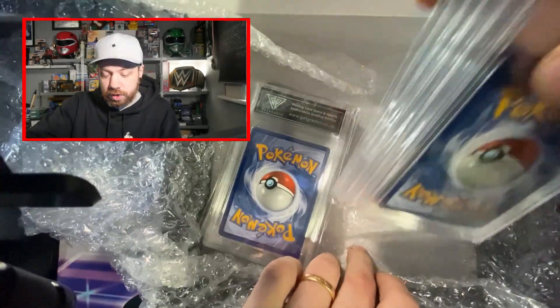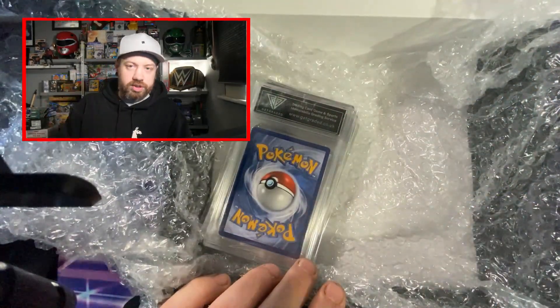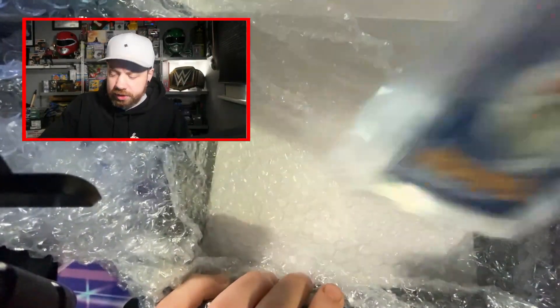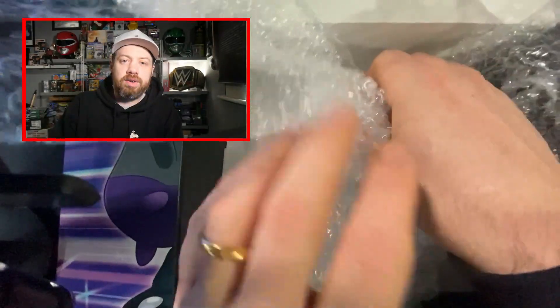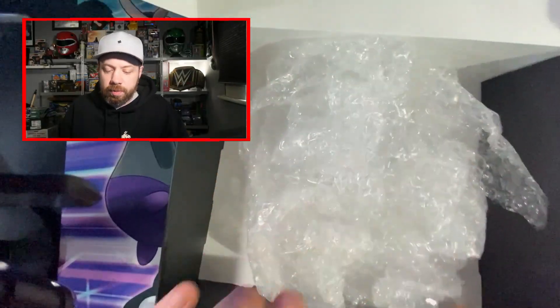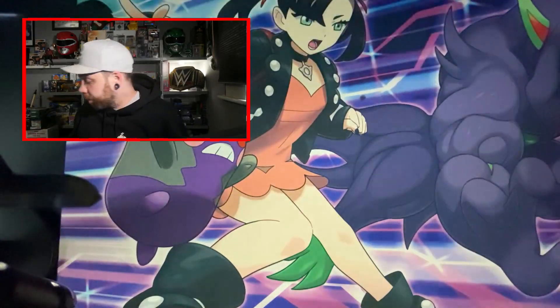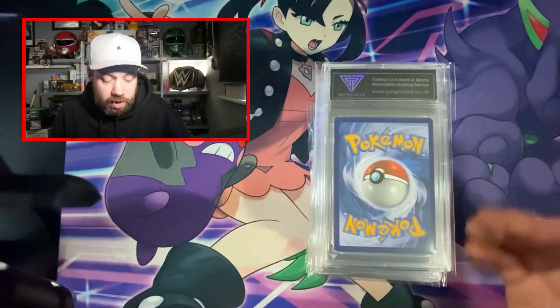Get Graded, if you do come across this — please, I'm not telling you how to do your job — but just throwing the slabs in and wrapping them up with a little bit of bubble wrap in a flimsy box, even if it does look very nice, just doesn't cut it for me. Especially when other people are doing it better.